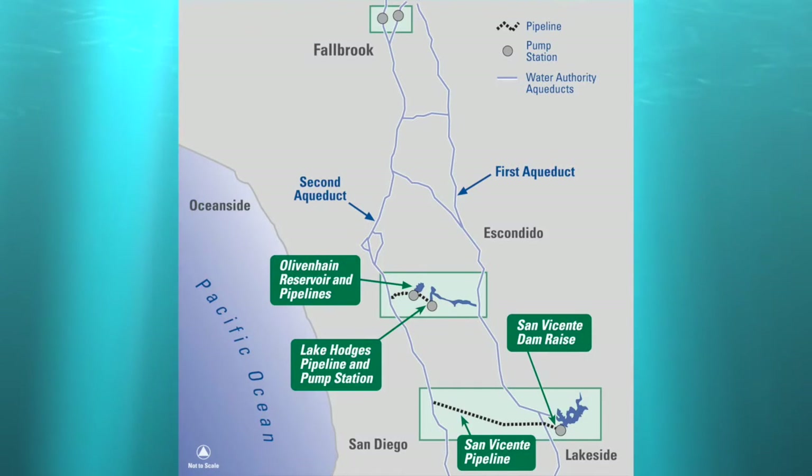In addition, one-third of the new space created will be saved for what's called carryover storage — water collected in wet years to be tapped later in drier years.